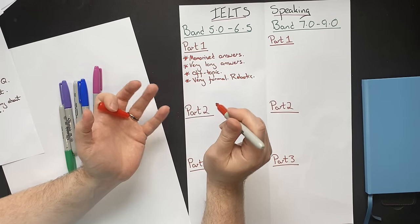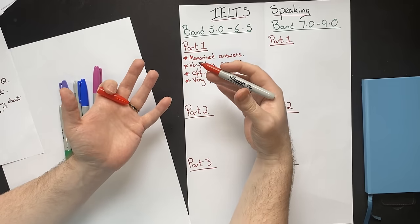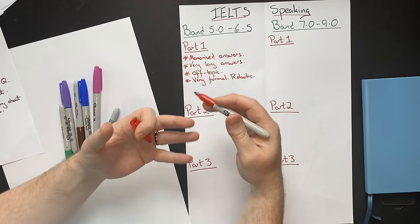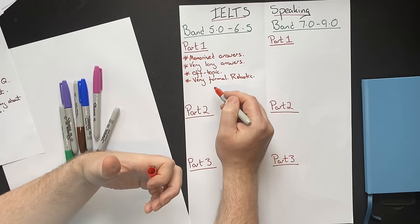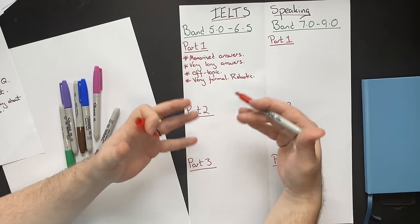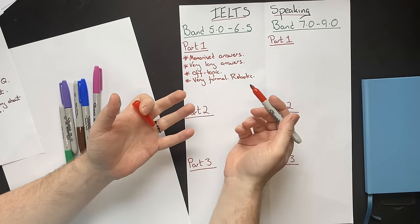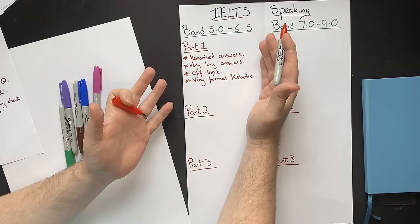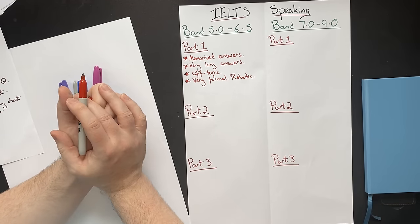In some cultures, that is just how you naturally speak to a teacher or someone in authority. But think about what they are testing — if you move to London, New York, or Sydney, will you be able to talk to people? Very rarely will you be speaking in a formal academic setting. You'll normally be speaking to people just naturally. This kind of robotic formality is an indication to the examiner that you are towards the lower end of the spectrum, and they're not going to give you one of the higher scores.